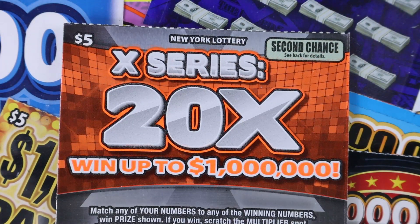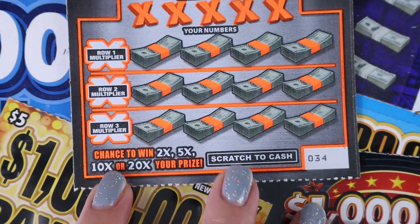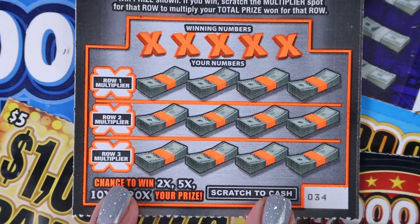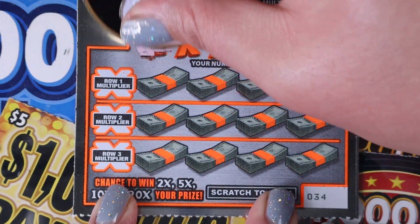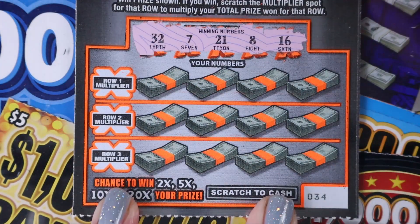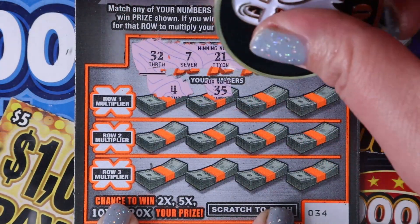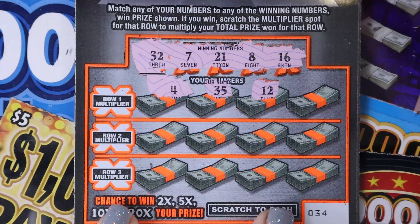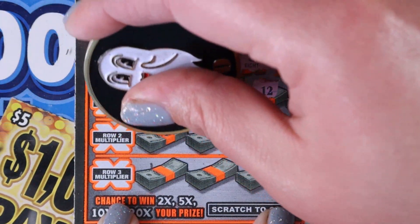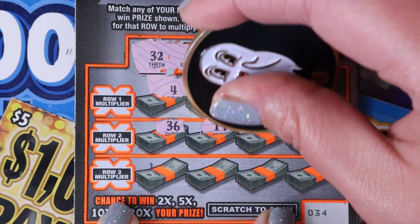All right, $5 X Series, 20X. This one here is match your number — each row has its own multiplier. We're starting with ticket 34. Can we see a 20X? That'd be awesome. We are looking for 32, 7, 21, 8, and 16. Last night on New Ticket Tuesday Live we had a really good return — we spent $117 and we got back $116, which was awesome.